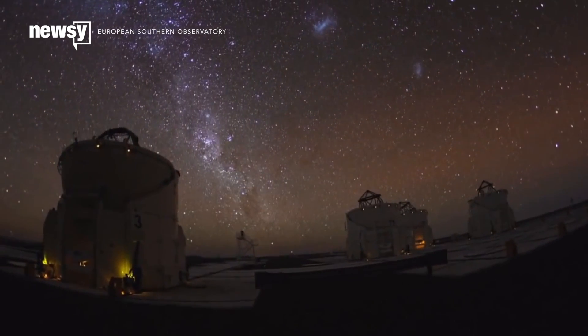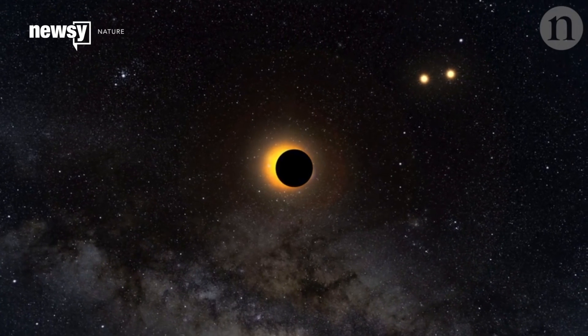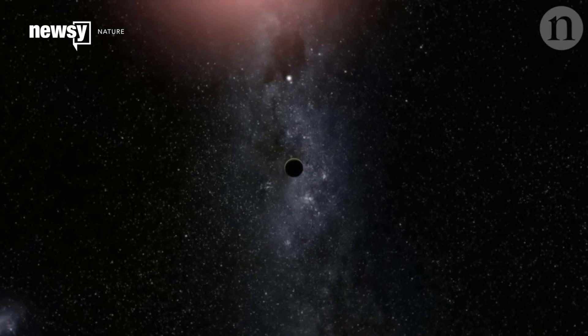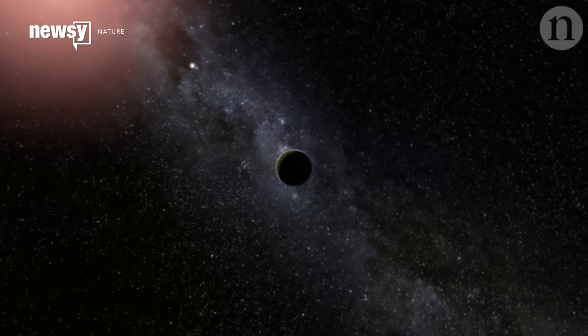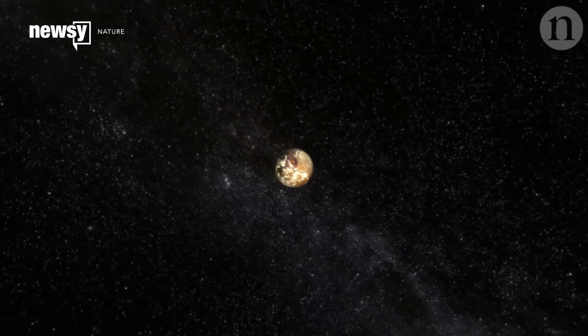Researchers say the planet appears to have an atmosphere, maybe even a wet one. This is the first time an Earth-like planet outside our solar system has been found to have an atmosphere. In the past, scientists only detected atmospheres around larger exoplanets, like gas giants and so-called super-Earths.